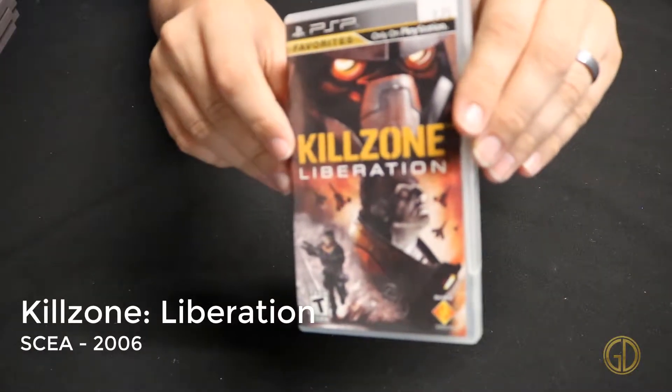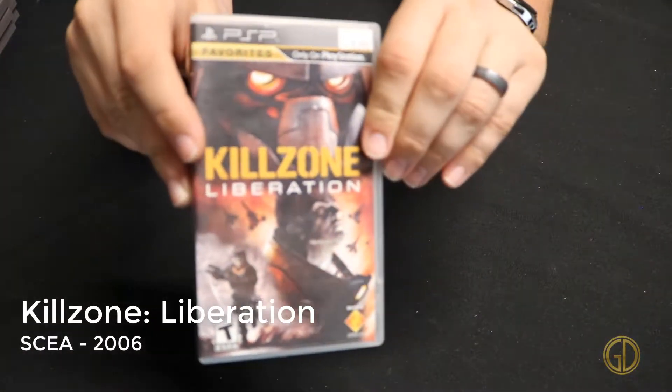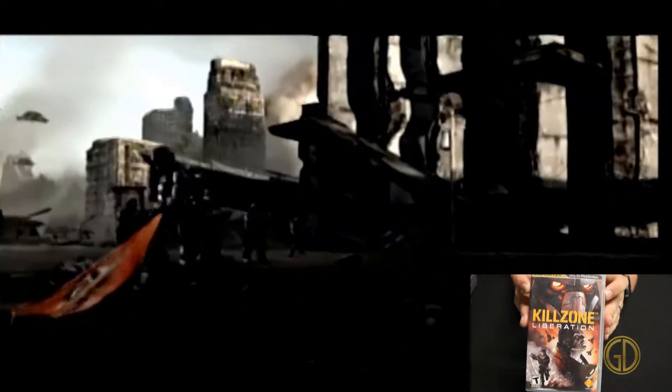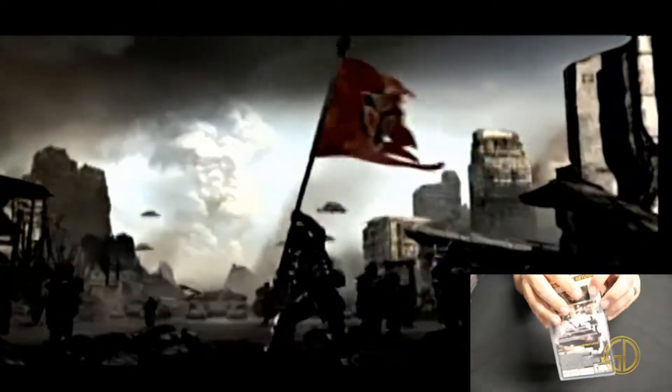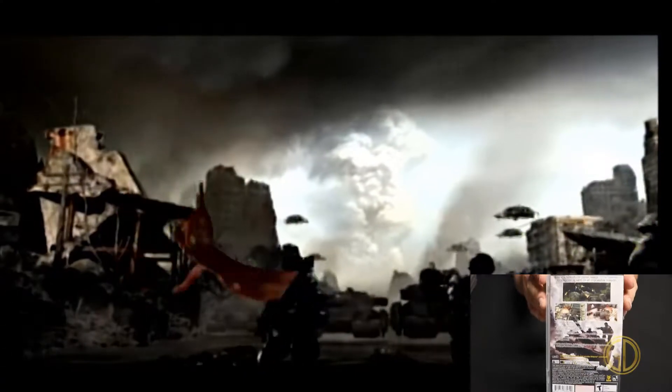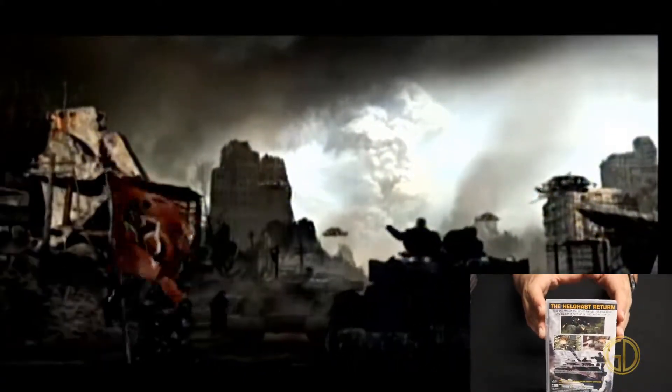Up next we have Killzone Liberation, released by SCEA in 2006, and this game is just another awesome entry in the Killzone franchise. You go through with the same classic gameplay that you've come to know and love from other Killzone games. The graphics are really nice and I really enjoyed being able to play through it. It's awesome having another game like this on portable and great to play another entry in the franchise.